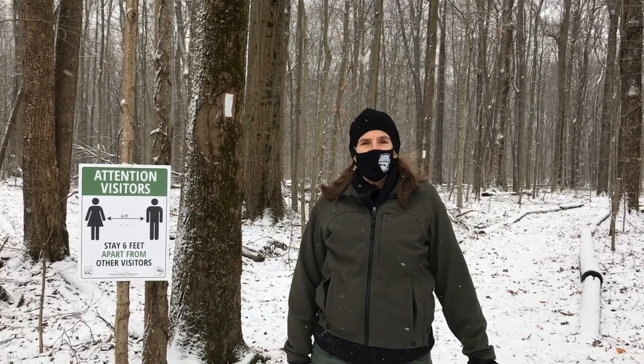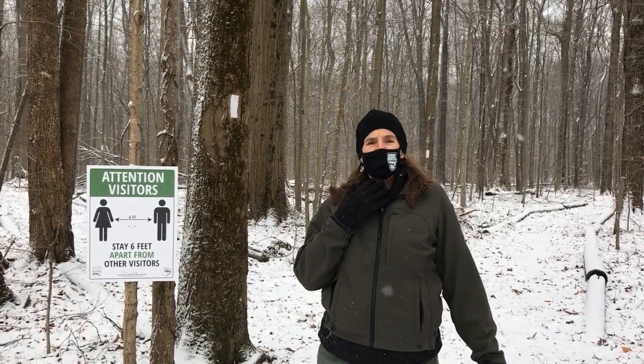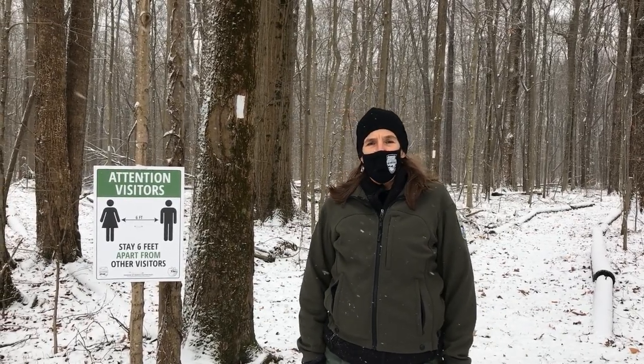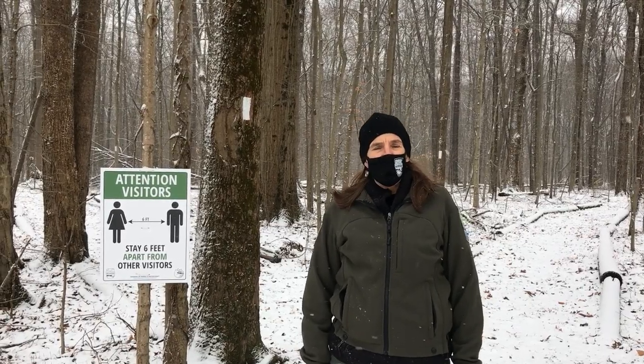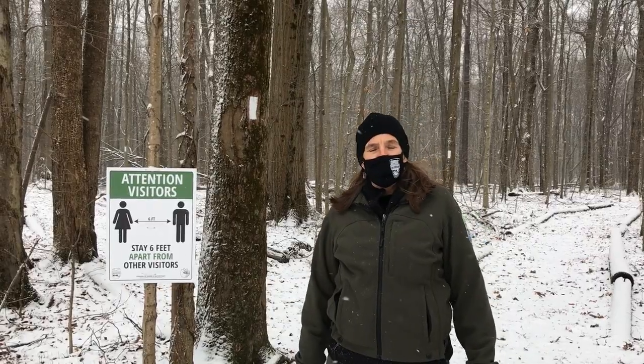In this age of COVID, as you can see, I'm wearing a mask. This is really important if you're on the trail with other park guests so that you all remain safe. It is also equally important that you remain six feet of distance from any other park visitors.